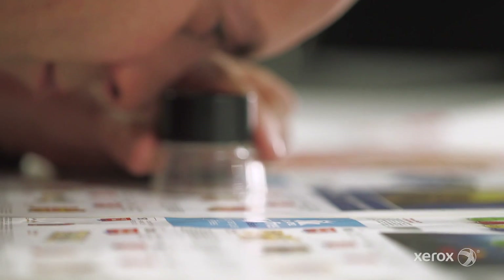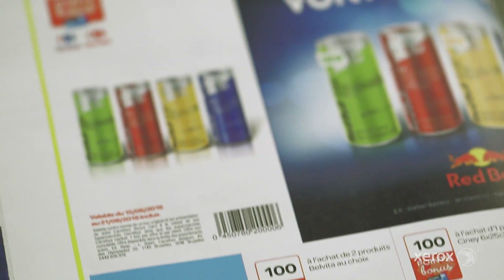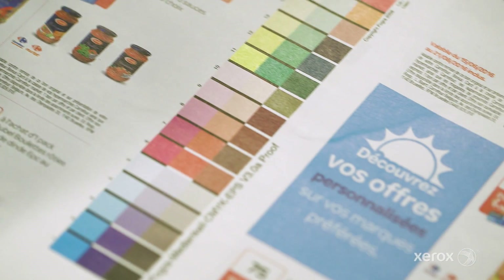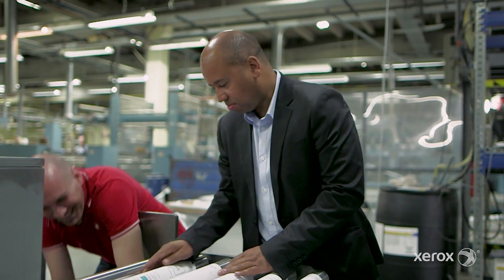Beside the quality of the four-color printing, you have the possibility to have a better document from the paper you are able to print on. The quality of printing on the Trivor is something I've never seen on the market, at least at that speed.